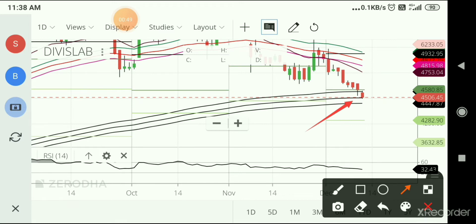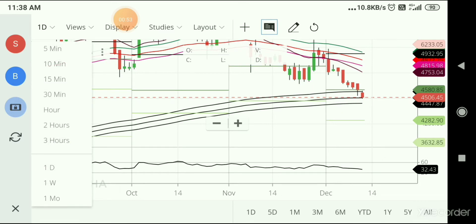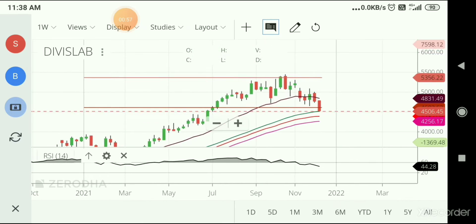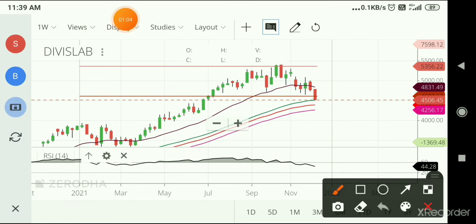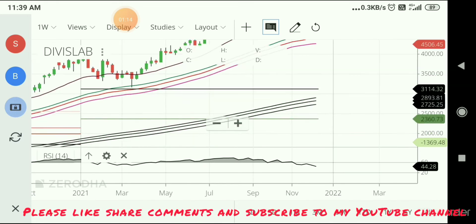This is a daily chart. If I take a weekly chart, it is on the 50 EMA. It is on the green, red, and pink line — it is on our 50 EMA zone. It is on the weekly zone and it is on the daily zone as well. I believe I should consider this here.